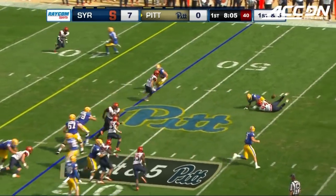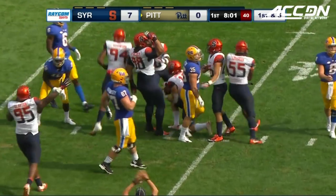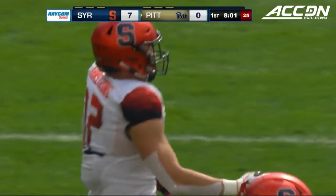They've combined that with eight interceptions as well. That ball is on the turf. Syracuse tries to cover. It is Orange football.